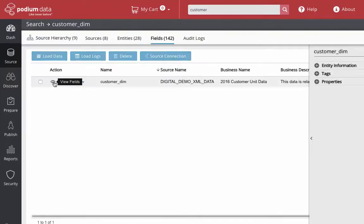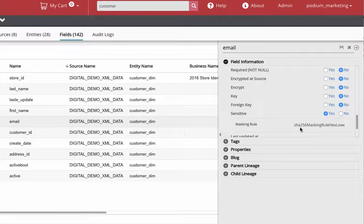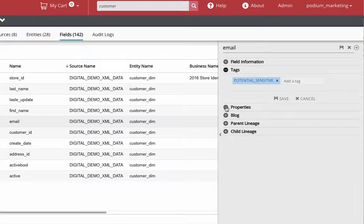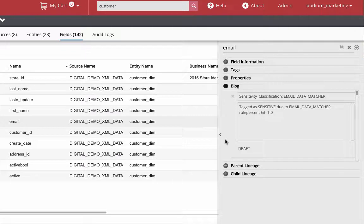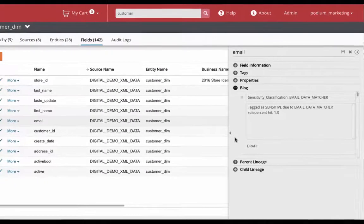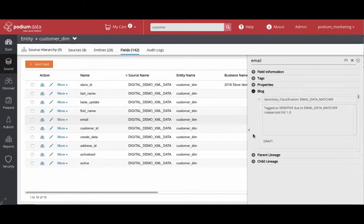Drilling into the properties of the email field, you see the information automatically classified as sensitive with the chosen masking rule applied. In addition, the field was automatically tagged as potentially sensitive data and a comment was added to the log describing the matching rule used to flag the data. All of these details were instantly saved in Podium's metadata repository, greatly simplifying and accelerating the management process to the benefit of other users within the enterprise.